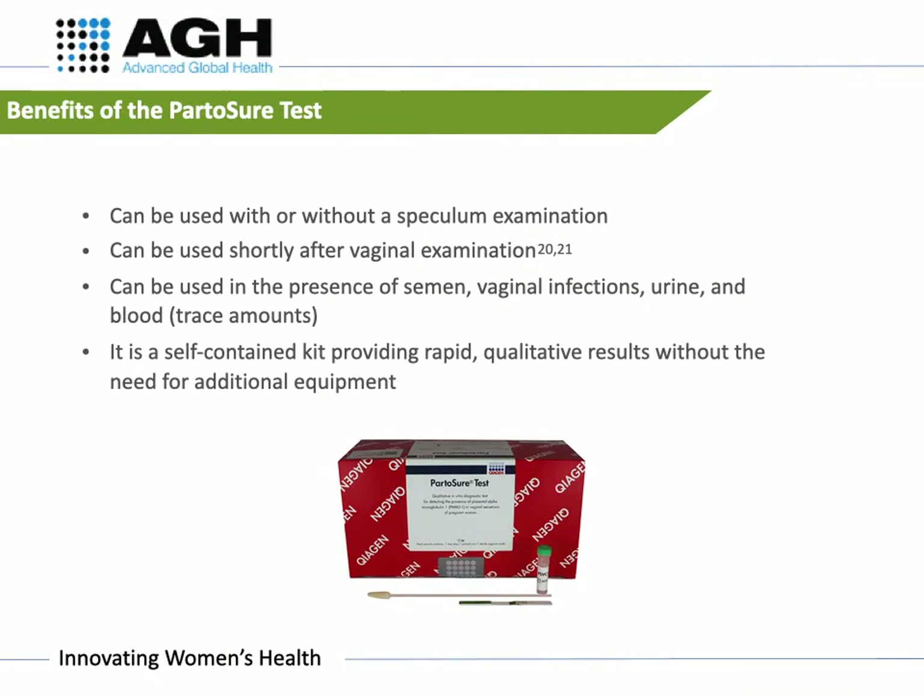Part-A-Shore is the only pre-term labour test which does not require an invasive speculum examination. Vaginal examination shortly before specimen collection does not lead to a false positive Part-A-Shore test result. Part-A-Shore can be used in the presence of semen, infection, urine, and trace amounts of blood. It is also a self-contained kit which provides rapid, qualitative results without the need for additional equipment.